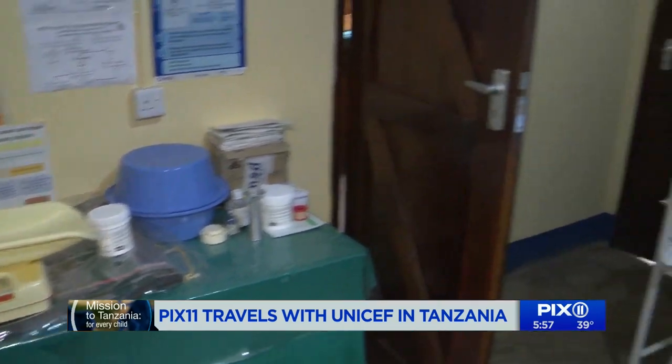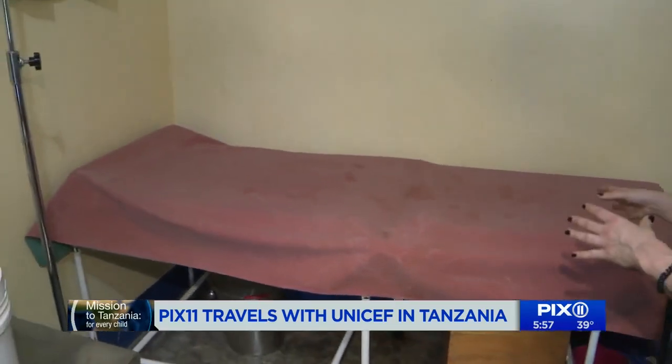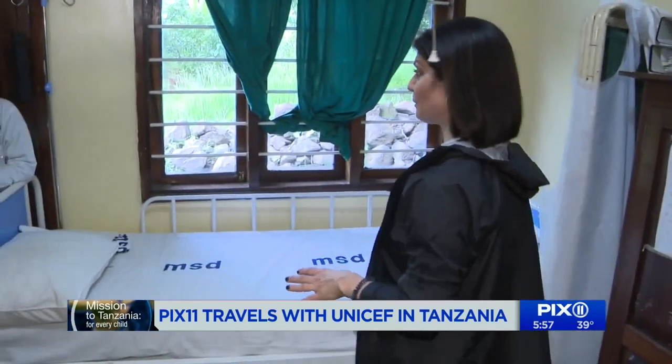I want to show you the delivery room where about five babies are born every single month here in this village in Tanzania. This is the delivery bed where the mother comes just when she is ready to give birth. On the other side of the room — in this one room, again a clinic with one doctor — this is the resting bed right by the window.